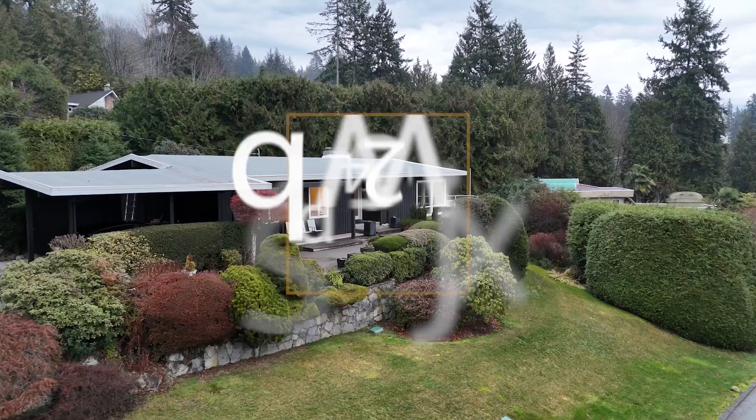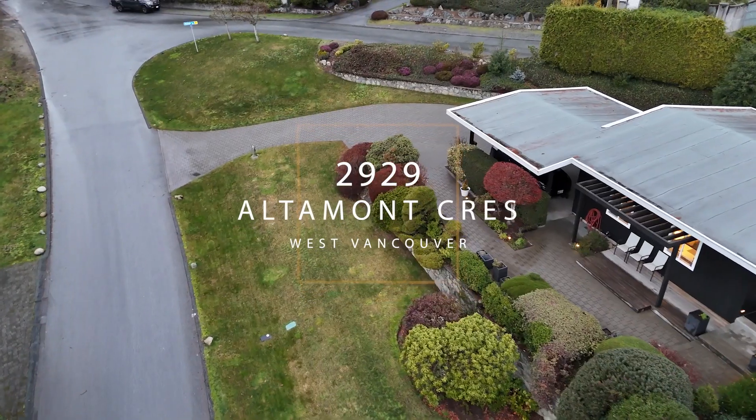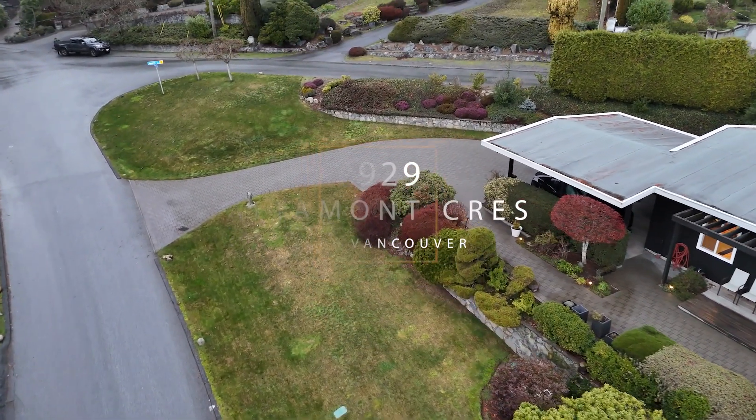If you love Post and Beam homes as much as I do, you should come check out our new listing at 2929 Altamont Crescent in West Vancouver. It's a 15,000 square foot, bright, sunny lot, beautifully perched up in one of my favourite areas, Altamont. I'm Trina Hempstead and you should come have a look and tell me what you think.